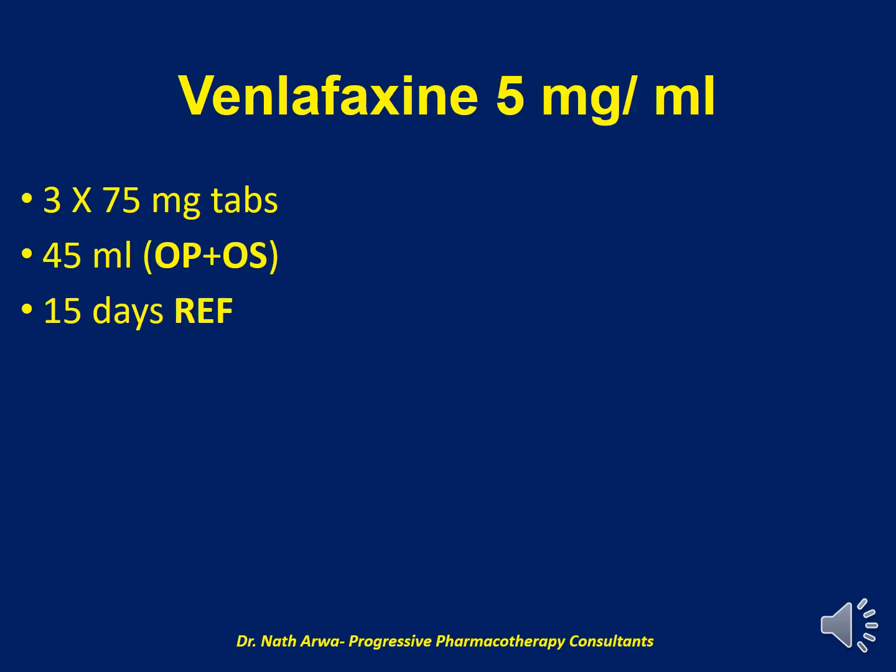Next, we have Venlafaxine 5 mg per ml. To obtain this product, we require 3 tablets of 75 mg Venlafaxine and approximately 45 ml of the vehicle, which is a mix of OraPlus and OraSweet. After homogenizing, this product is stable for 15 days under refrigeration.